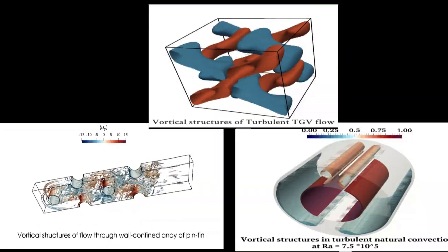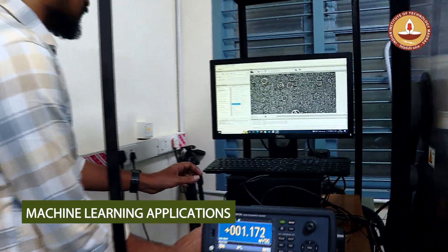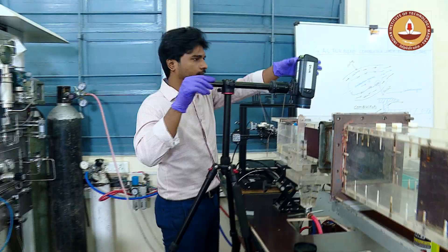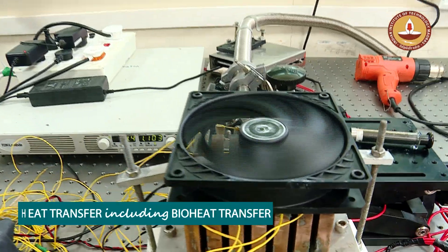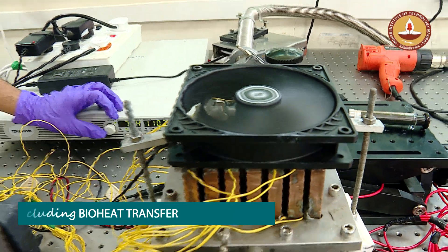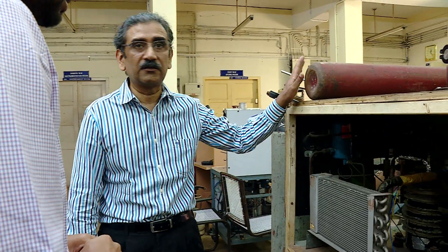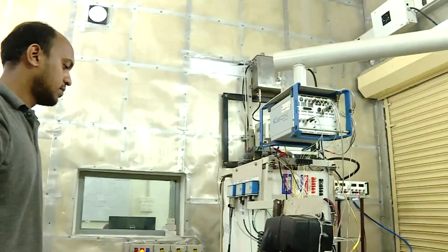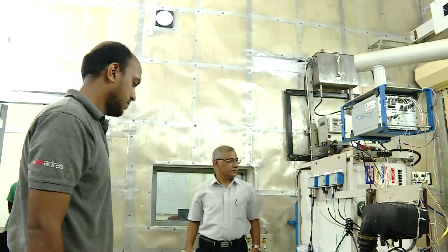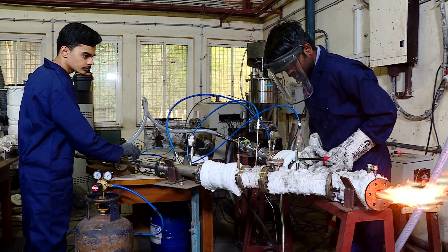Both experimental and computational techniques, including machine learning applications, are used to solve some grand challenges in fluid flow and heat transfer, including bio-heat transfer. Hence, it is inevitable that faculty members of the thermal section are part of several potential centres for excellence in these areas. We now showcase some of these research activities.